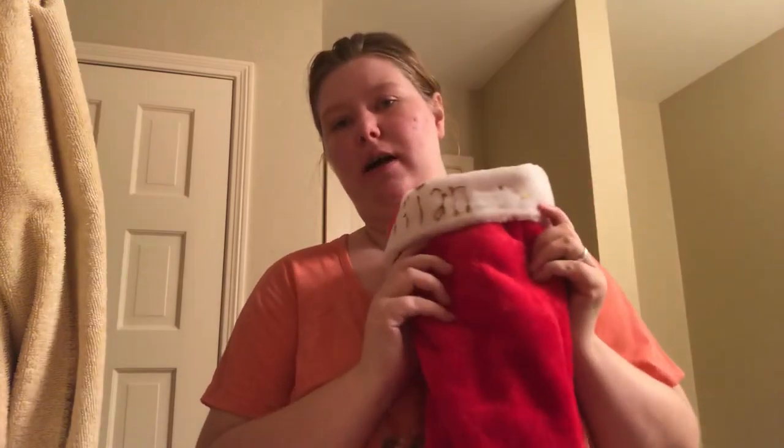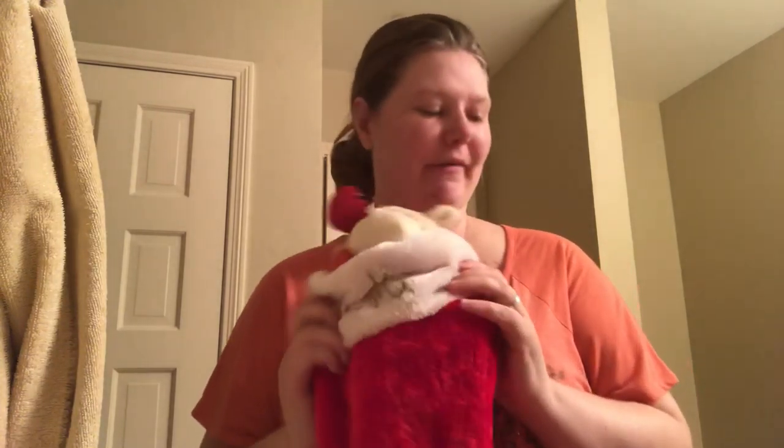Hey guys, so real quick I am going to show you guys what I have in our stockings. For the most part, this is everything for these stocking stuffers. I think that pretty much covers everything I normally put in there.